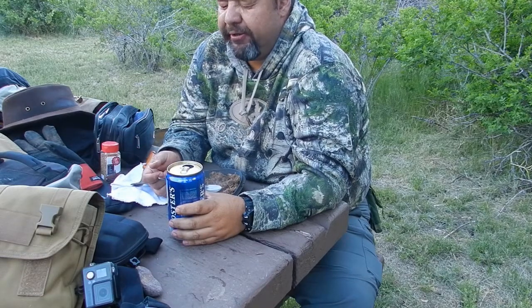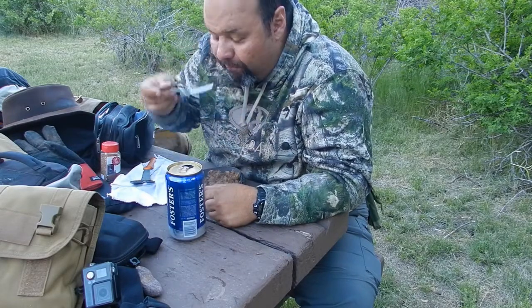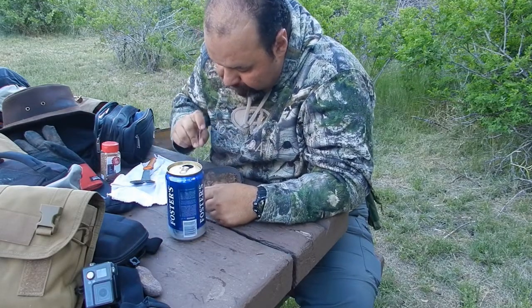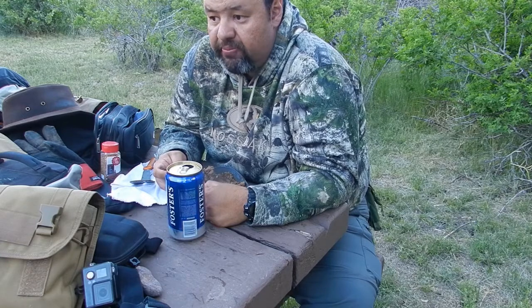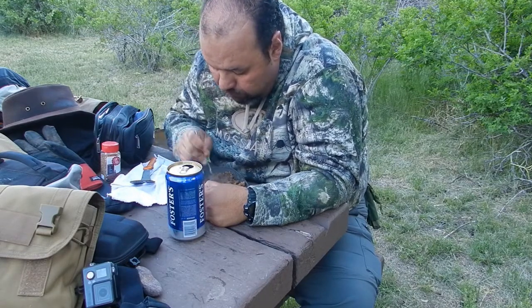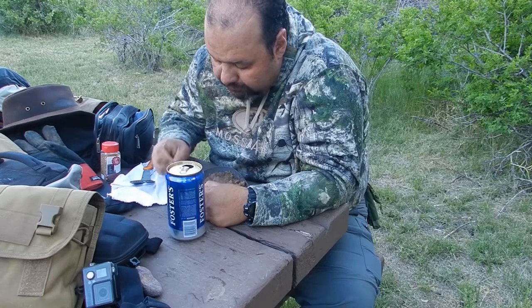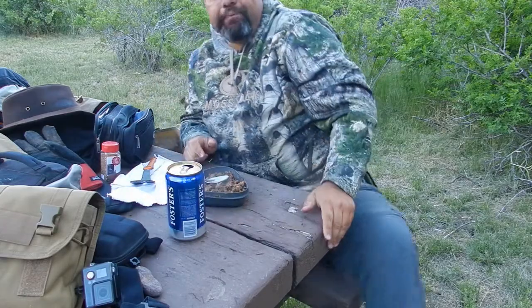That's good beer. I'm going to go enjoy my dinner and bring you guys back when I get ready for the main fire.